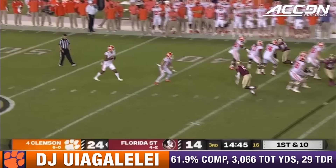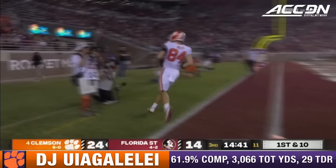Clemson trying to build on this 10-point lead. Shipley getting the breather. Amafa's in there now. It's a reverse — a flea flicker. Uiagalelei pitches down the middle. Touchdown, Davis Allen. Quick strike, Clemson.